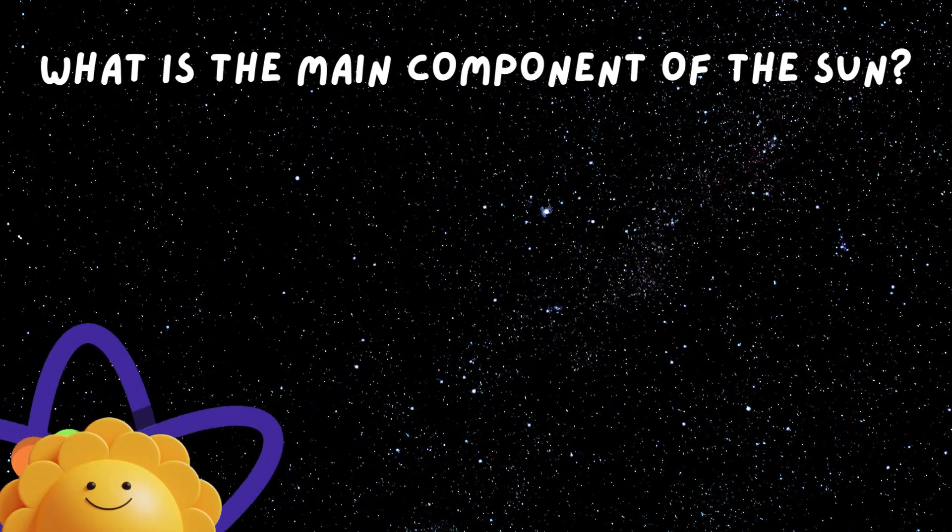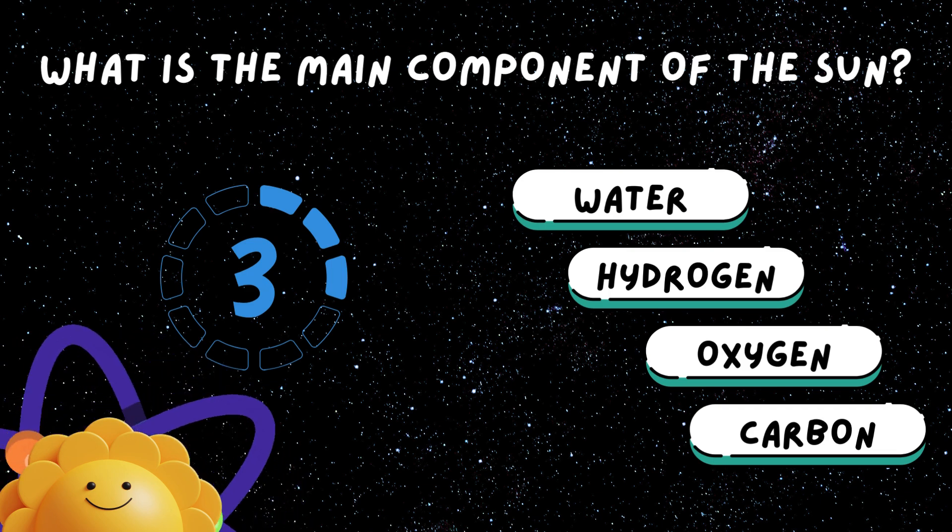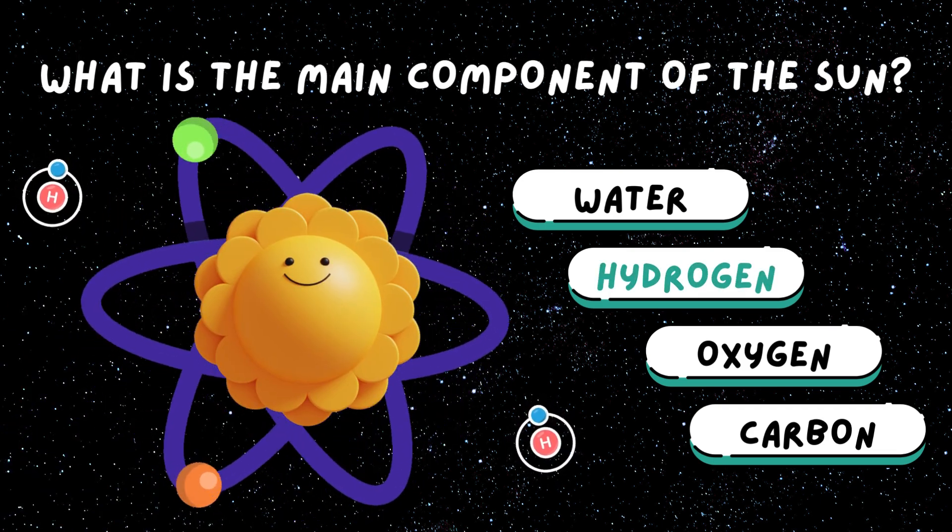What is the main component of the Sun? Hydrogen. It's the most abundant element in the Universe.